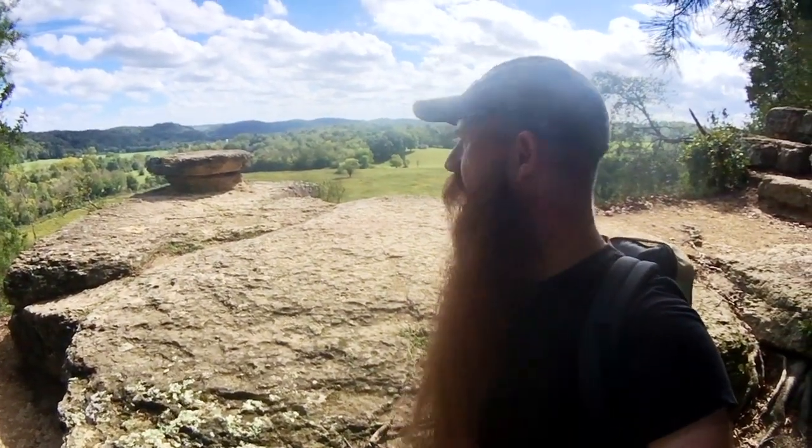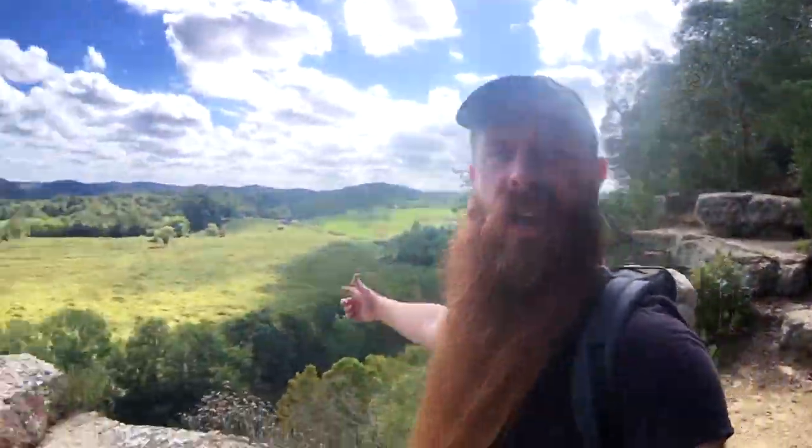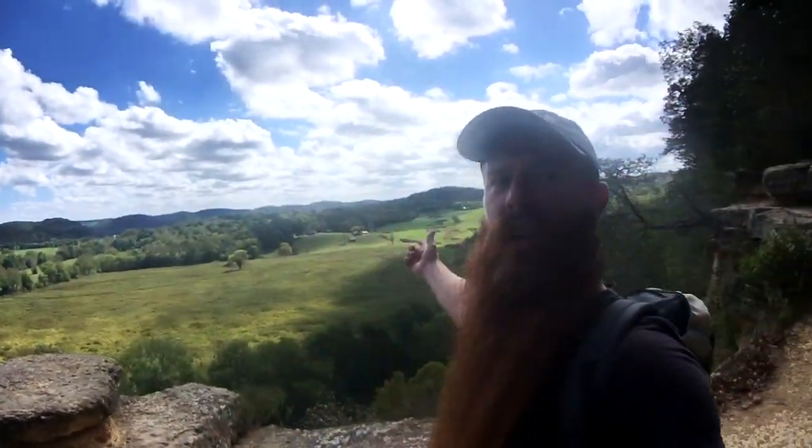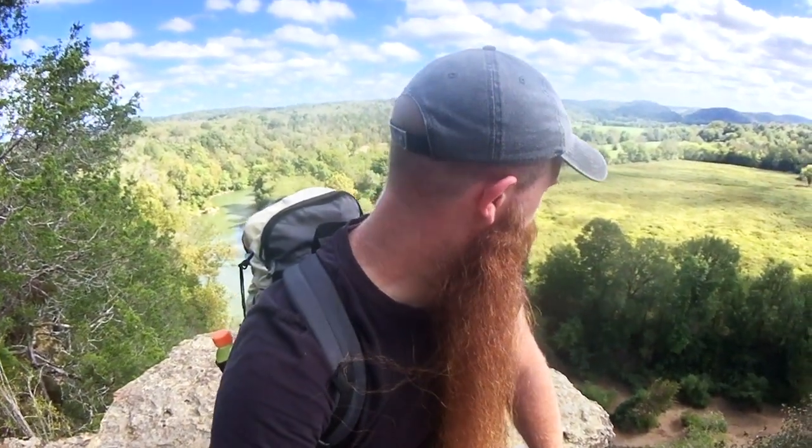There it is — a little bitty rock. You've got to be careful up here; it's a long way down. But you've got a nice open view. People come up here and sit on this rock, way above all this. It's worth the climb. I'm going to enjoy this overlook for a minute.